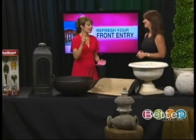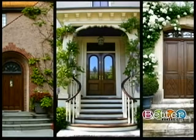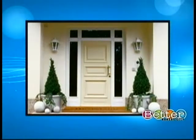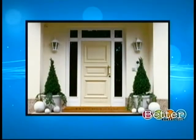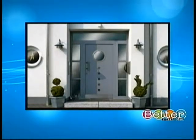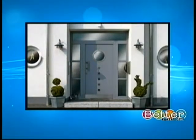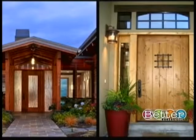Tip number one: create a focal point. That involves just two simple concepts that don't cost much — clear the clutter and fix the flaws. Get all the sporting equipment, hoses reeled up and off the porch, old newspapers, mail — it's that simple. And then fix the flaws: if there's chipping paint or shutters that are crooked, get everything fixed up and make that first beautiful impression so guests approach a beautiful visual.